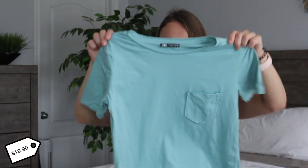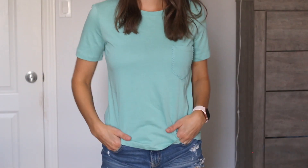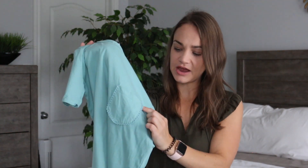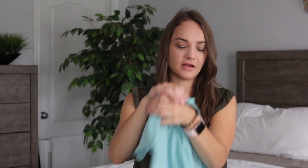Next up is very similar to the pink one but in a fun teal blue color. It's simple, loose fit, can have the little tuck, and it has a really fun pocket on the side with some lace detail. One thing to keep in mind about these shirts — you can't put them in the dryer because they will shrink. They're 100% cotton which makes them very comfortable, but the dryer is going to shrink them.